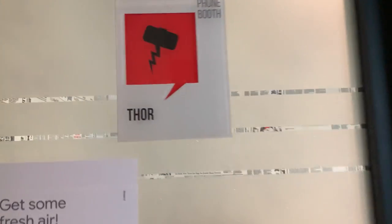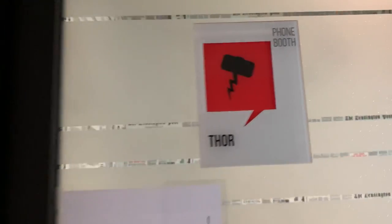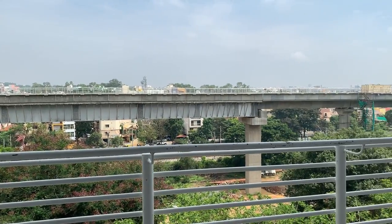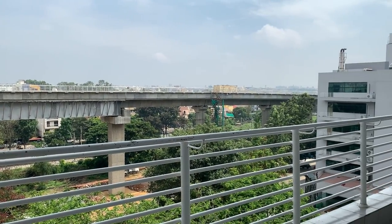Another interesting and very fun theme is the meeting room names. This one's called Thor, and right around the corner there's one called The Martian. All of the meeting rooms on this floor are named after movies, and similarly there's a different theme for every floor.